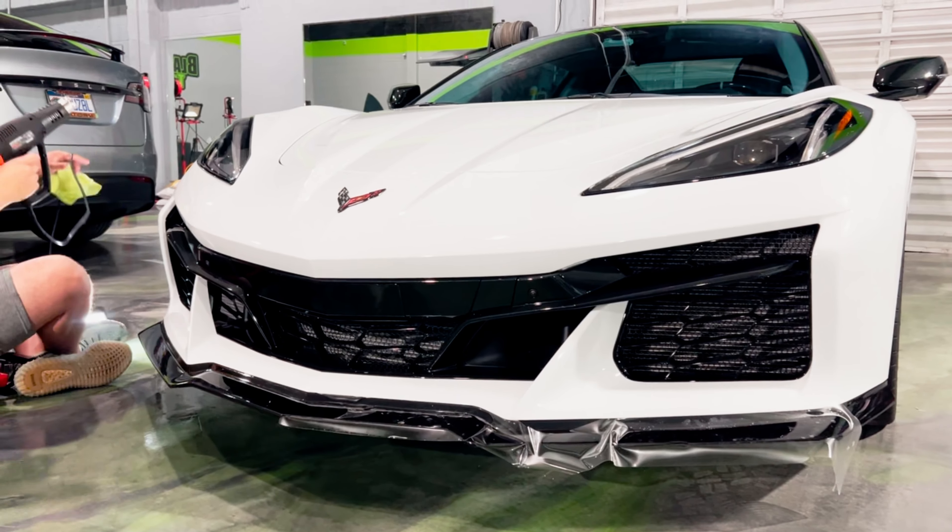This is a 2020 Porsche Panamera. This customer brought this vehicle in today to receive PPF just on the front bumper. Amari is currently wetting the film to lay it down and then going behind with the squeegee to tuck the edges. This is a Genesis GV70. This vehicle already received our full front clip package — basically covering the entire hood, fenders, mirrors, and front bumper. Now today we will be going in with our Xpel Fusion Plus ceramic coating just to brighten up the vehicle and give it a nice glossy showroom look.